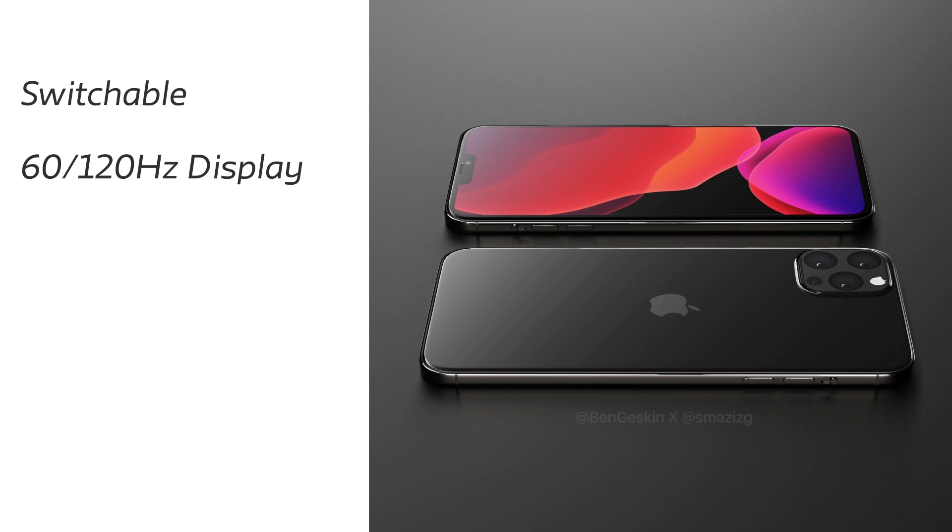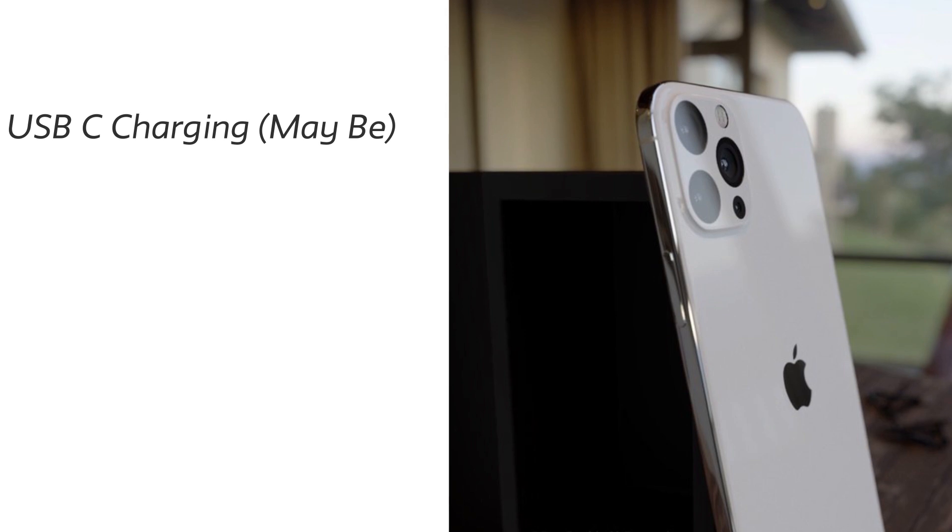There are also rumors that the Lightning port will be replaced with USB-C charging. I think this is the best thing Apple can do, because the MacBook uses USB-C and the iPad also uses USB-C. If Apple replaces the Lightning port in the iPhone 12 with USB Type-C, it would fit into that ecosystem and you wouldn't have to carry a separate Lightning cable. But nothing is confirmed here.